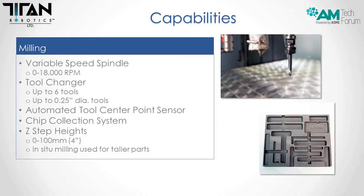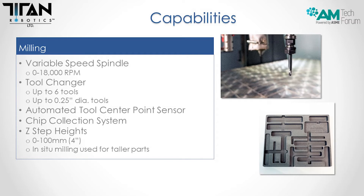Today we're focusing on the capabilities of our milling option. We have chosen a variable speed spindle from zero to 18,000 RPMs, all selectable in the HMI. We have a tool changer that carries up to six tools with tool size up to quarter inch diameter. We have an automatic tool center point sensor that aligns the tool and checks for wear, and a chip collection system so you don't get chips inside the printer. Z-step heights, depending on your tool, range from zero to 100 millimeters, which is important when using in-situ printing and machining.